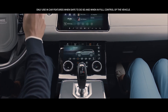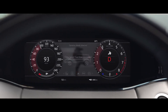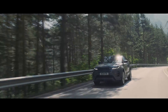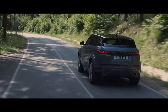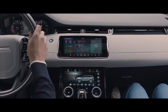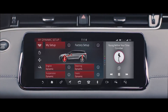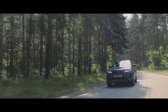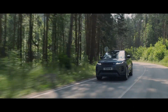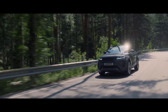Range Rover Evoque has six preset driving modes to suit your driving preferences. Dynamic mode delivers a more responsive, sportier drive. Configurable dynamics offers you the ability to customise the driving character of your Evoque, such as throttle mapping, gear shift points, suspension, and steering. The sport shift selector allows you to connect directly with the exhilarating driving experience.